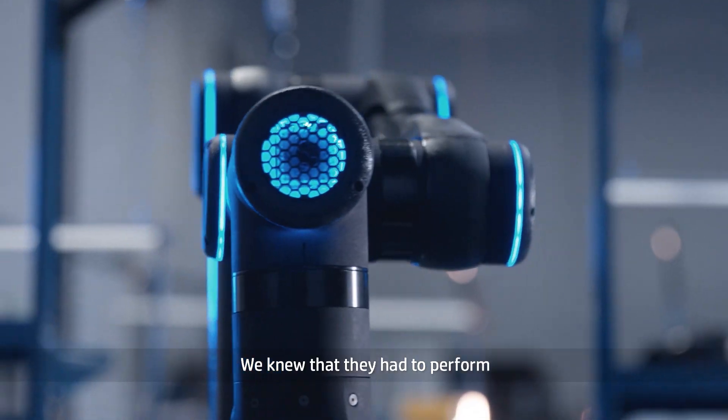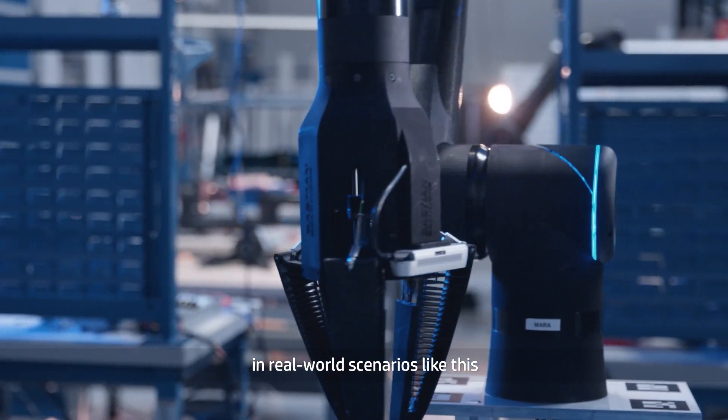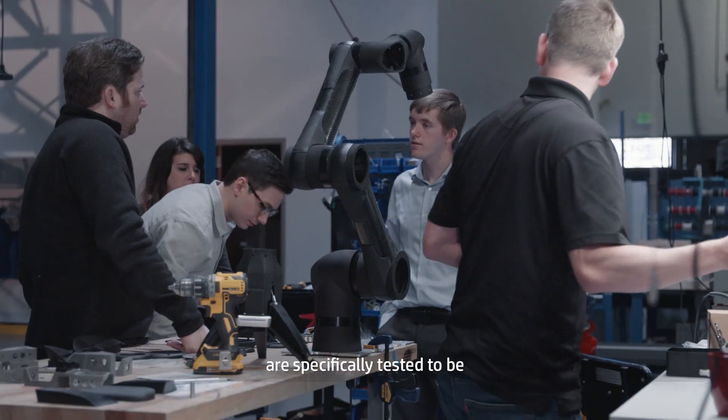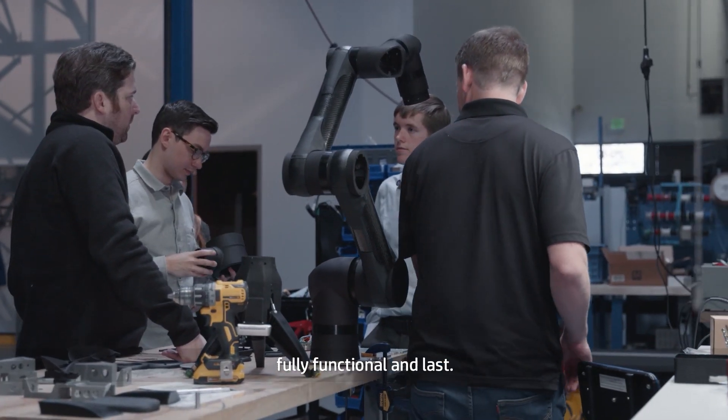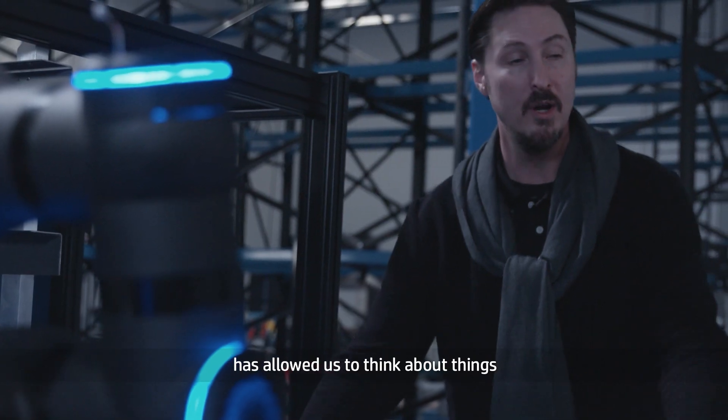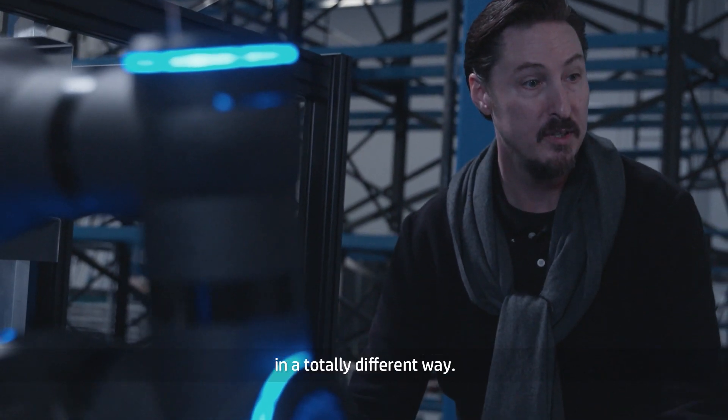We knew that they had to perform in real-world scenarios like this. That's why our K12 glass beads are specifically tested to be fully functional and last. Moving into their additive manufacturing composite has allowed us to think about things in a totally different way.